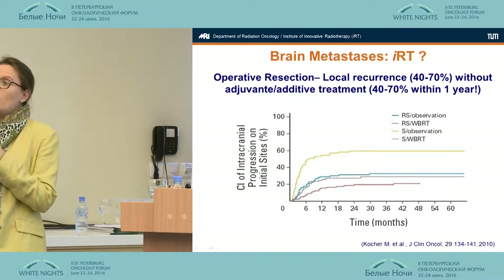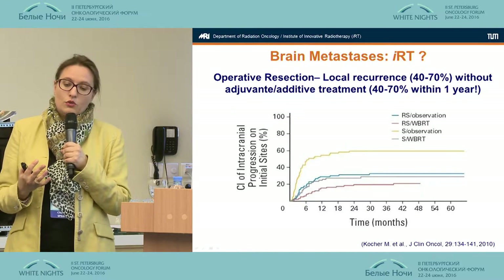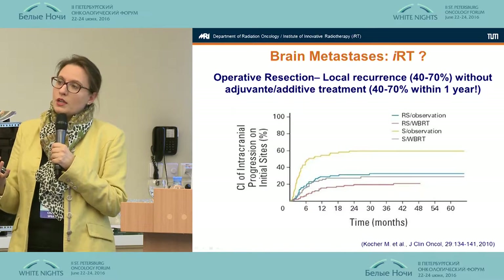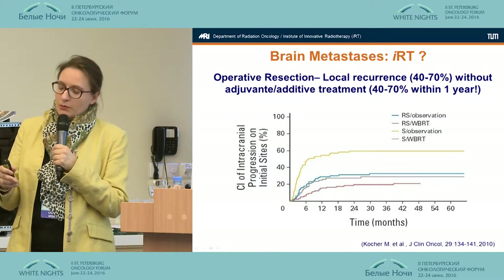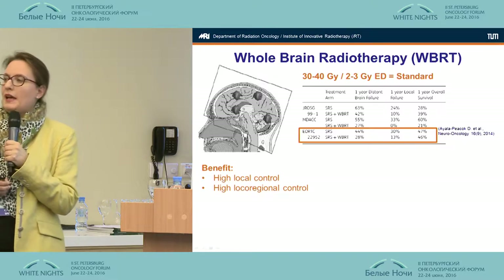We as radiation oncologists who see these patients have to look at how we can increase local control and how we can do it while maintaining acceptable toxicity.